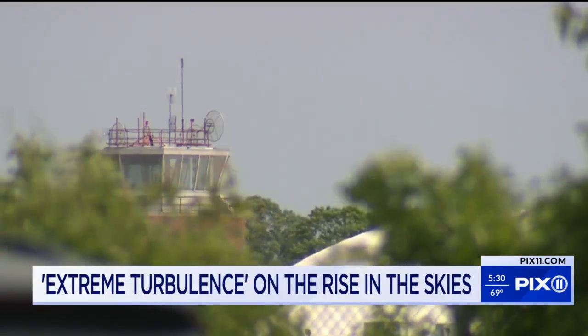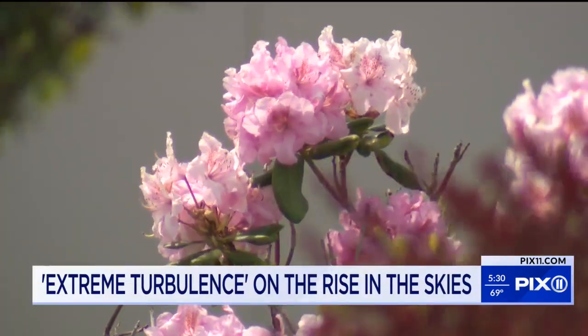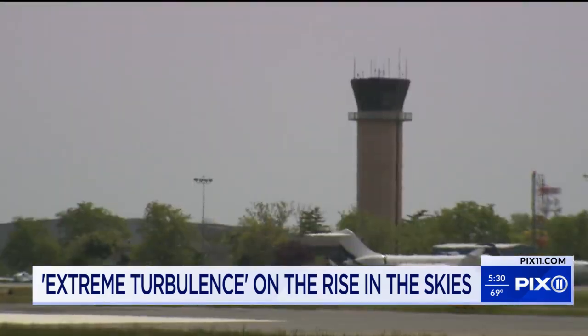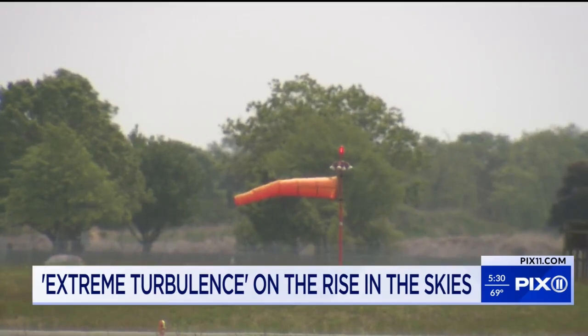Wind is measured in different ways. Look at the leaves, focus on the flowers — the flags really fly when it picks up. At the airport, a wind sock is a basic guide to wind speed and direction.